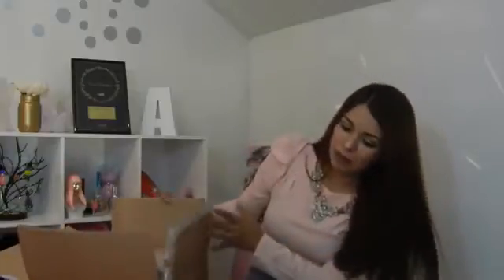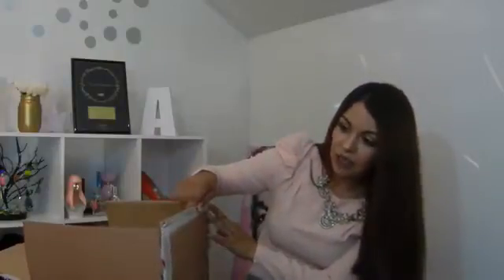Como pueden ver, aquí está la caja. Ya la abrí porque si no me iba a tardar demasiado grabando para abrirla. Está pesadísima, pero vean que es una caja enorme. El paquete viene súper empaquetado, bien sellado, con las etiquetas de la tienda Nicole Lee USA. El paquete no tardó más que una semana en llegar. Llegó súper rápido, estoy súper contenta por eso.